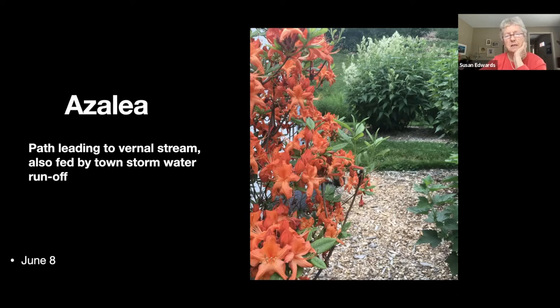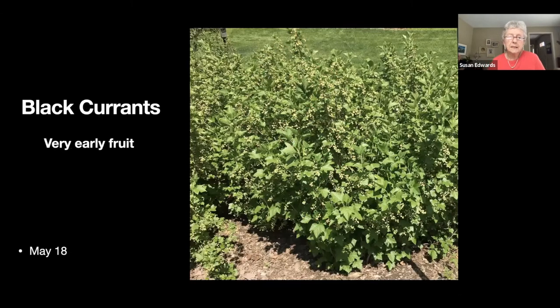Walking past the azalea, straight ahead is a giant fleece flower and beyond that is a vernal stream — more a stormwater runoff actually. We have a pipe that opens up by the shed and we get more water than we want when it rains heavily.